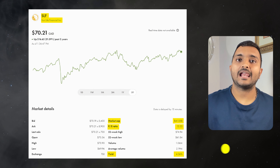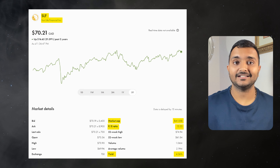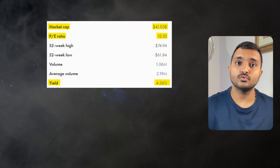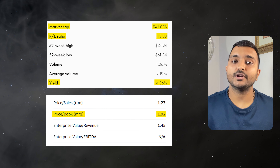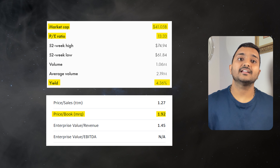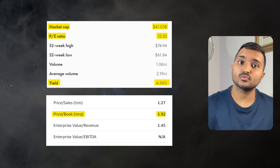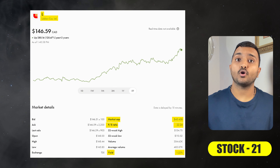The 22nd company is Sun Life Financial Inc., ticker symbol SLF, trading at around $72.59 Canadian dollars. With a PE ratio of 13.72 and PB ratio of 1.98, it offers a dividend yield of 4.24%. It is a Canadian financial services company providing insurance, wealth and asset management solutions.